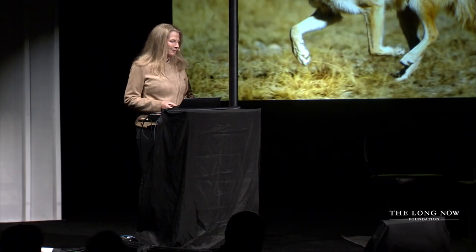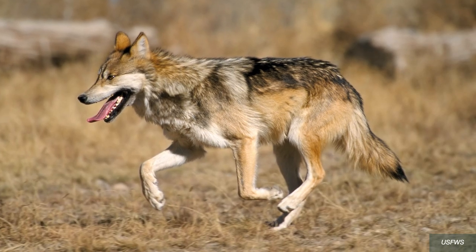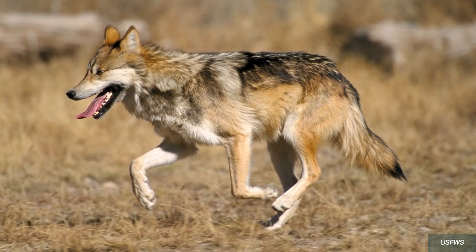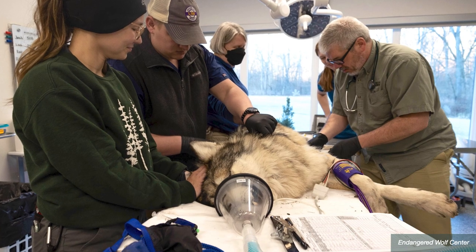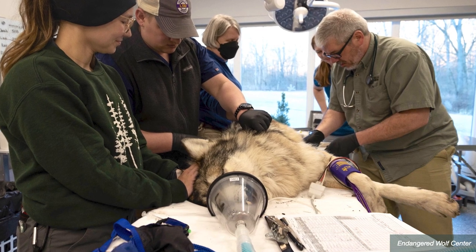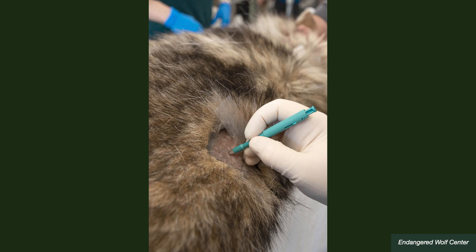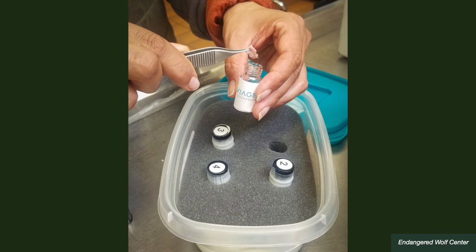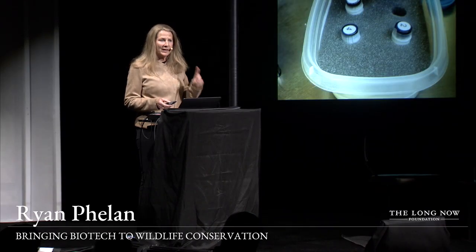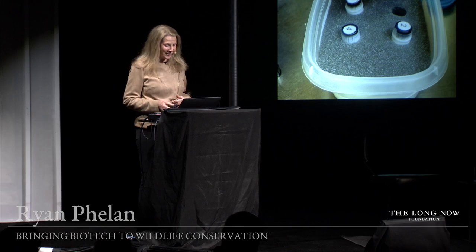We've started this pilot with our first species: the Mexican wolf, native to New Mexico and Arizona, with only 200 left in the wild today. On a routine vet check last month, a field biologist team working with Revive and Restore sampled a Mexican wolf, sent the sample to our culturing partner Viagen, and it's now on its way for sequencing and long-term storage at a federal facility. So one down — we've got another 1,500 to do.